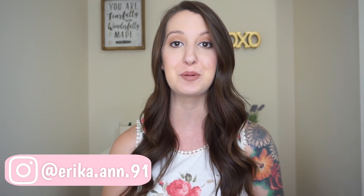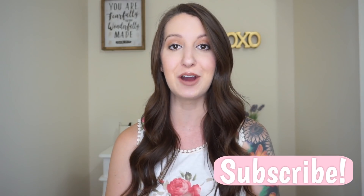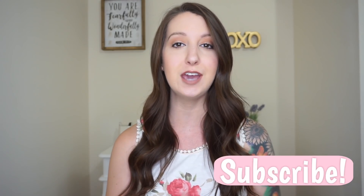Hey guys, welcome back to my channel. Today's video is going to be my second trimester must-haves. I am currently 26 weeks and three days pregnant with my rainbow baby girl Brinley. I think next week I will be in my third trimester, which is so exciting. In today's video I'm going to go over things that really helped me in the second trimester. I also did a video on my first trimester must-haves, so if you're not quite in your second trimester yet, go ahead and check that out — I will link it up here and down below.